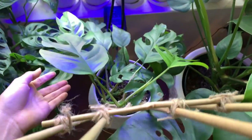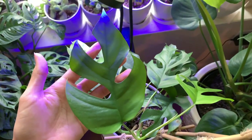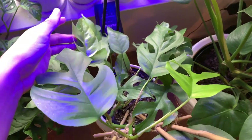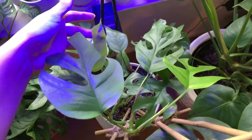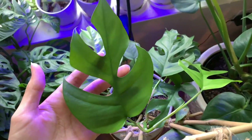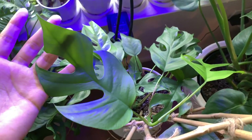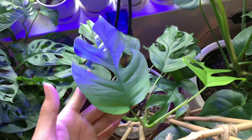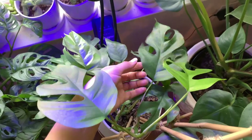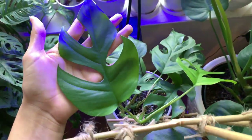Next to it is my Raphidophora tetrasperma and I am really, really loving this guy. It's definitely one of my favorite plants at the moment. There has been some controversy on whether or not this is actually a Raphidophora tetrasperma, but people have pretty much concluded that these are tissue cultured, and that's why it takes a while for them to actually look like fat leaves like the ones you typically see.